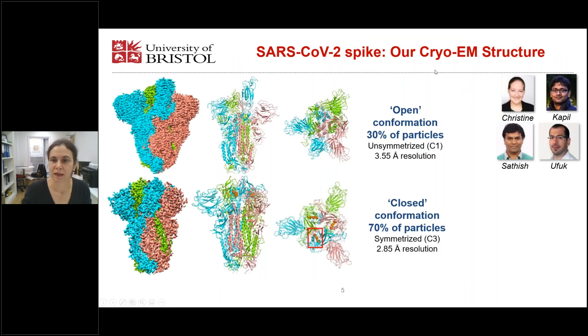This is our cryo-EM structure of the spike protein. It's work done by Christine Tölzer, Kapil Gupta, Sartesh Yadav, and Ufo Poruku in our groups. In this cryo-EM sample, we have identified two different conformations.